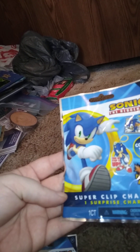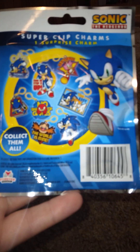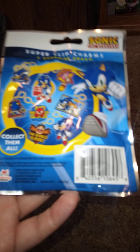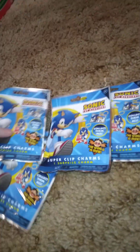Welcome back to another video! These are gonna be blind bags — we only got four of them because that's what my other half got for Christmas. They are Sonic the Hedgehog 'Collect the Most Super Clip Charms' — one surprise charm each. Let me know down in the comments if you like Sonic the Hedgehog or just the bag clip. I'm trying things! I got four of them for Christmas so I'm gonna open all four and see what we got.